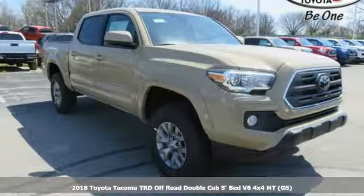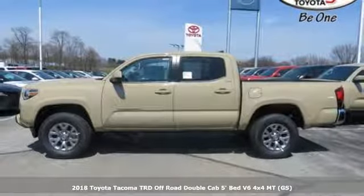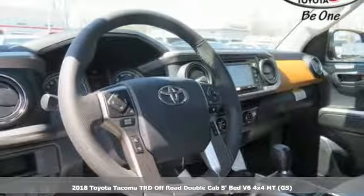Here's a 2018 Toyota Tacoma. This capable Tacoma is all the qualification you need to make life's dreams, goals and projects a reality.